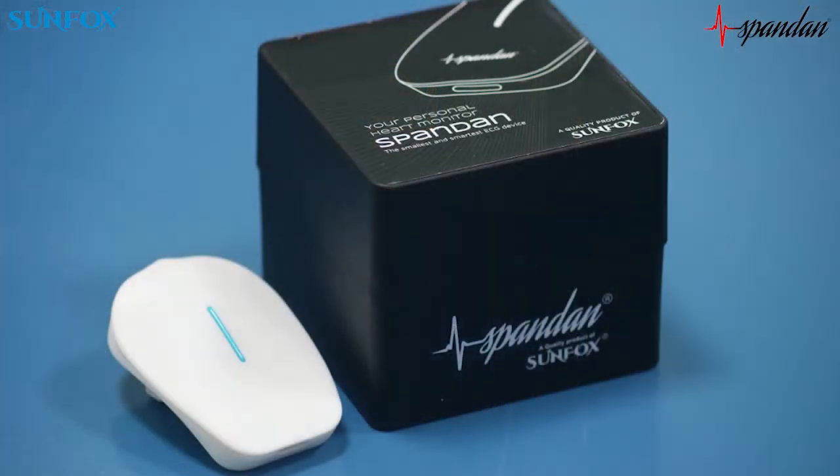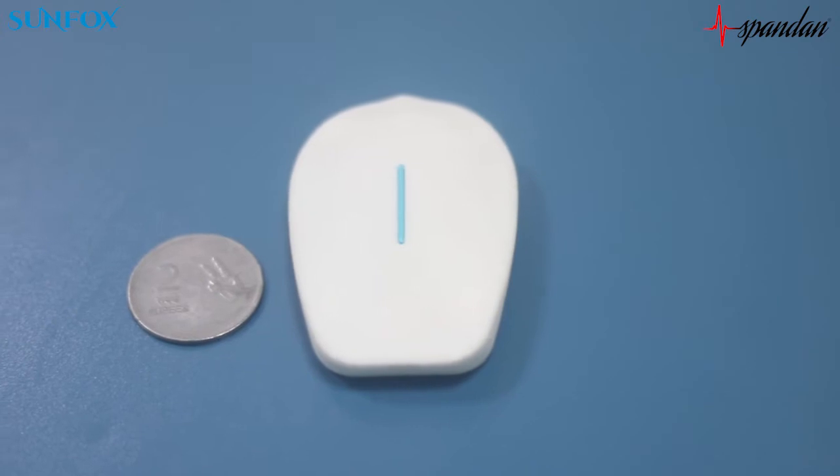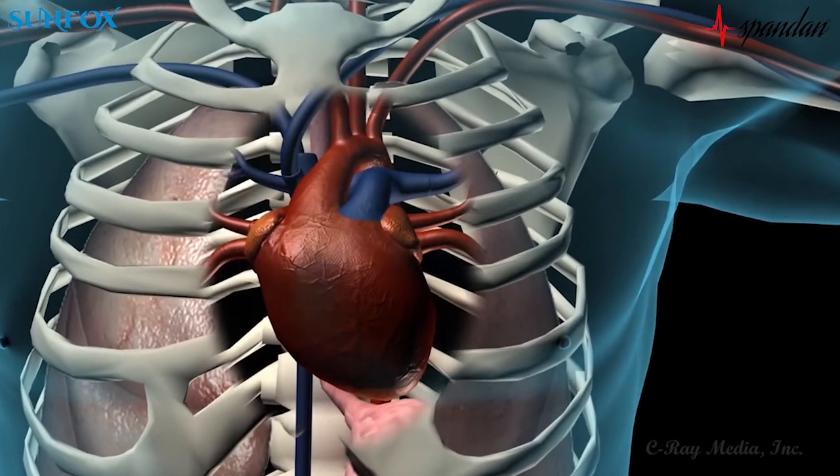Hi, my name is Ditya Chattula. Spandan is the smallest matchbox size ECG device that is used to find the clinical grade ECG with an accuracy of 99.70%. Cardiovascular diseases are the leading killer cause in this world.